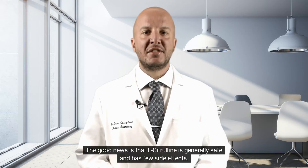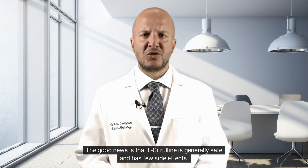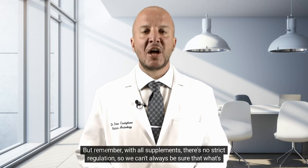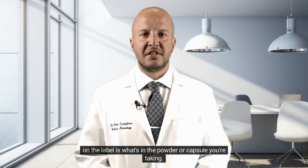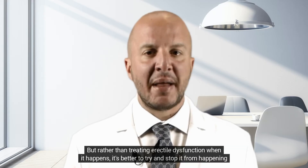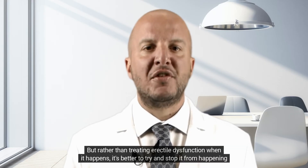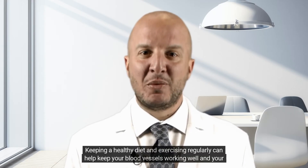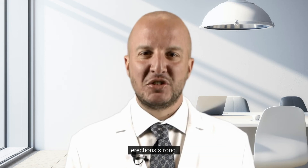The good news is that L-Citrulline is generally safe and has few side effects. But remember, with all supplements, there's no strict regulation, so we can't always be sure that what's on the label is what's in the powder or capsule you're taking. Rather than treating erectile dysfunction when it happens, it's better to try and stop it from happening in the first place. Keeping a healthy diet and exercising regularly can help keep your blood vessels working well and your erections strong.